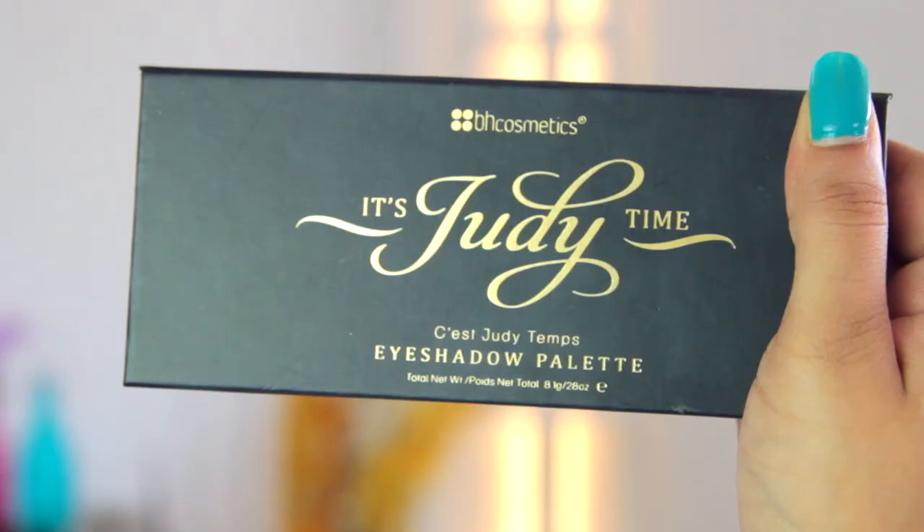Hi guys, welcome back. Today I'll be reviewing Judy's palette called 'It's Judy Time.' You all probably know Judy — I mentioned her in my favorites video and I'll link her channel in the description. She is a beauty vlogger here on YouTube, so make sure you check out her channel. Now let's get into the review.